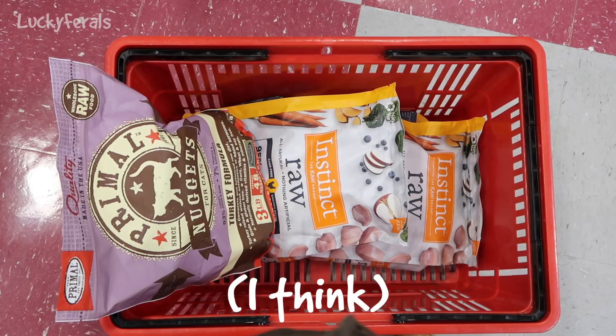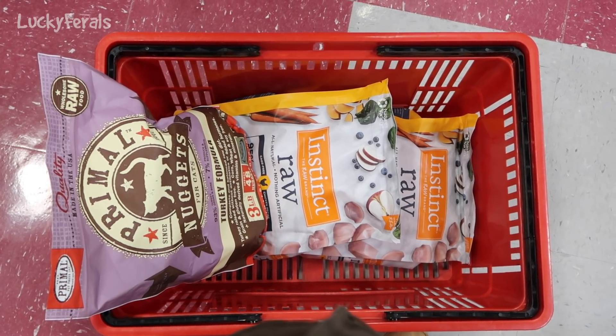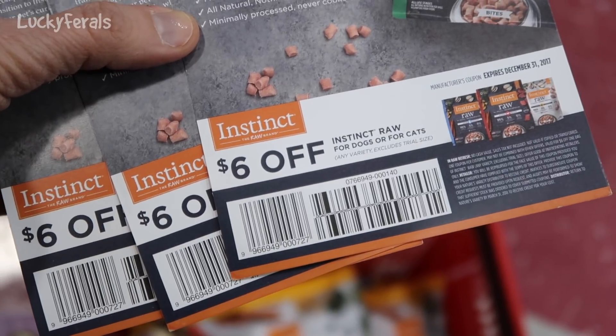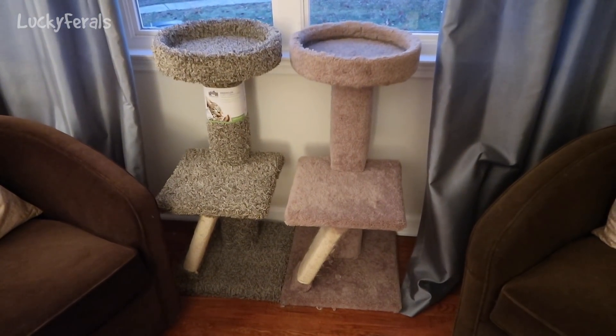I got super lucky because normally the Nature's Variety rep is there in the morning and she'll hand me coupons. I figured since I was shopping in the afternoon she definitely wouldn't be there, but I randomly ran into her when walking down the aisle with the automatic feeders. She just happened to be walking in the opposite direction down that same aisle — she was returning some stuff. So she handed me a bunch of coupons and I ended up getting $12 off — six dollars off each bag — plus an extra coupon for next time. I did really good.